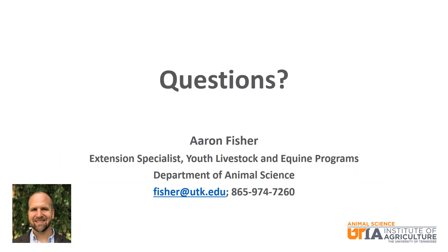I wish you the best of luck as you progress through your swine project. Please let me know if I can ever be of assistance. Thank you and have a great day.